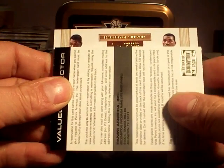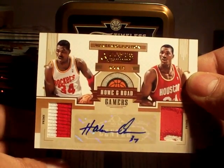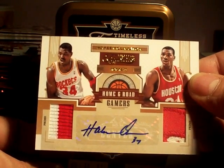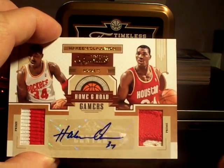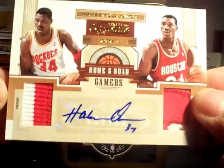The auto — wow. Home on the Road Gamers Patch Autograph card of Hakeem Olajuwon. Two colors there on the patch. Let me see the autograph. It's numbered three out of ten. It's nice — not expecting this.